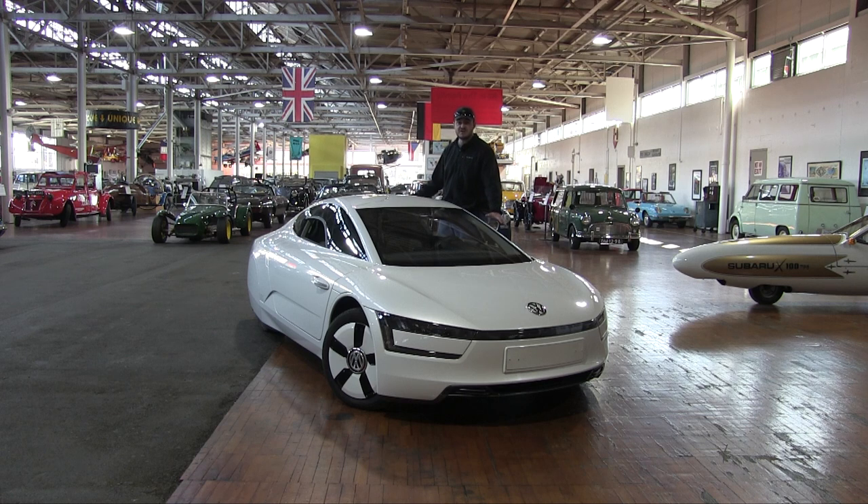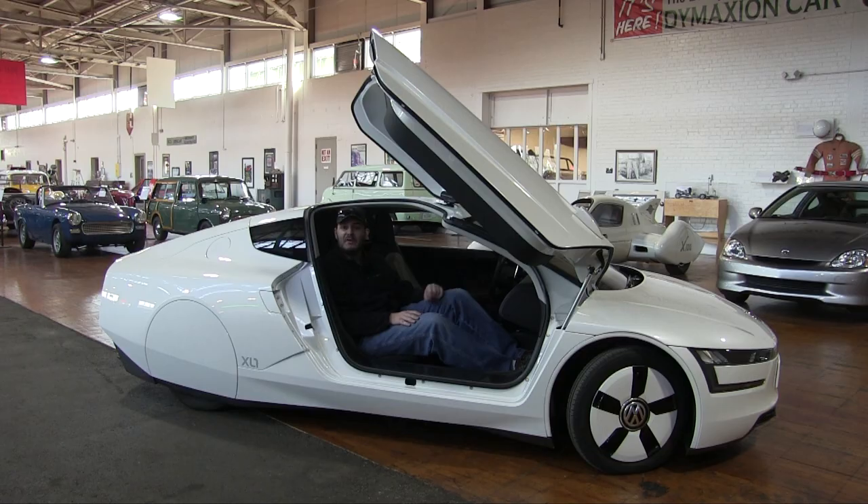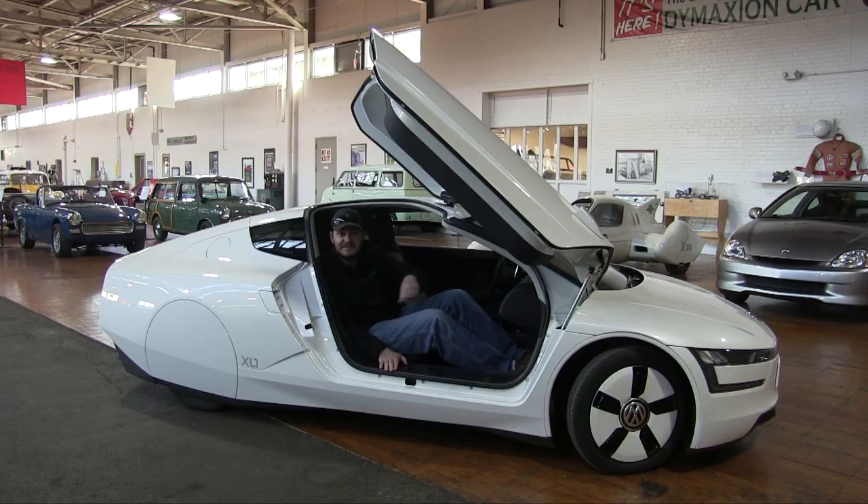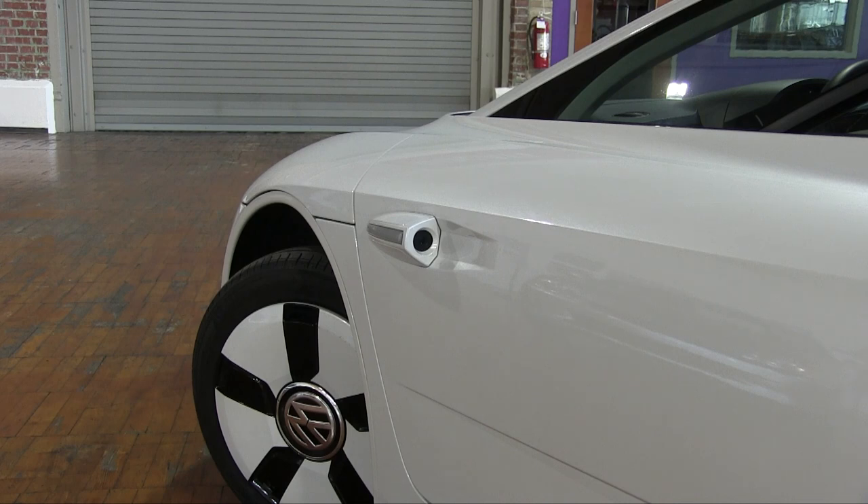Everything you see on this car is for ultra efficiency. It's either there to make it as lightweight as possible or to make it as aerodynamic as possible. The whole car is made from carbon fiber. There's less paint on the outside to save a little bit of weight. The brakes are ceramic for lightness. There are no real mirrors on the car because that would cause aerodynamic drag, so you have cameras on the outside with screens on the inside.